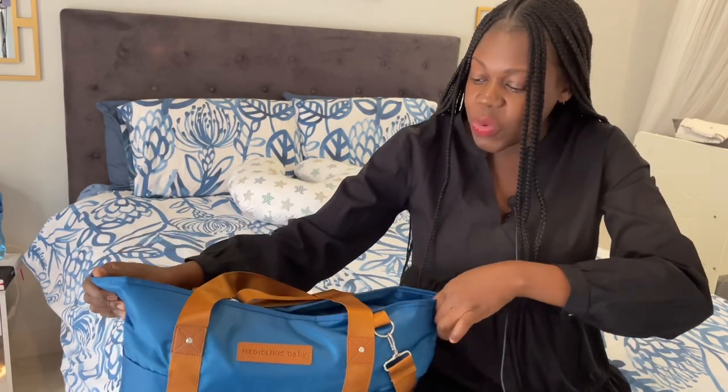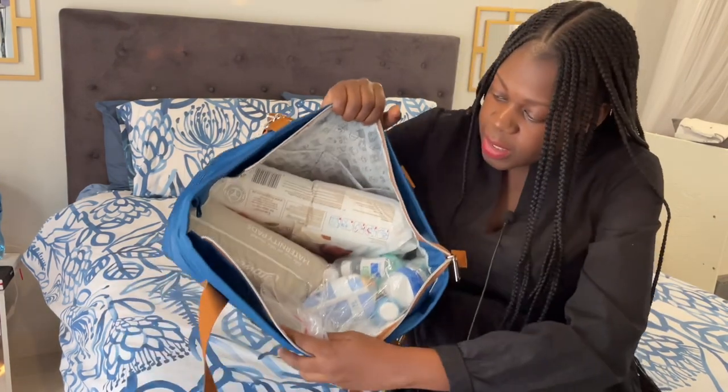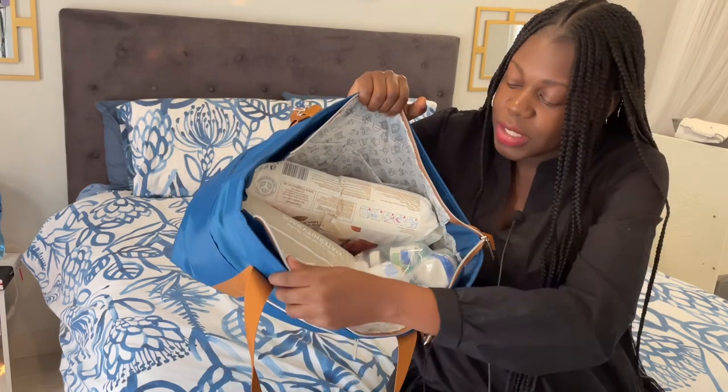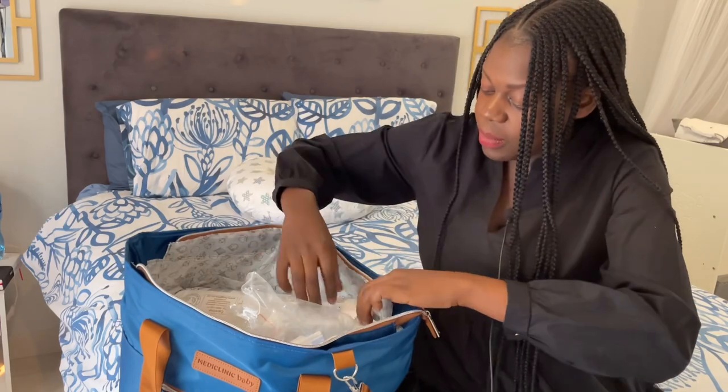This is great quality. I'm really excited. So the bag, as you can see guys, it's quite huge and it's cute inside — it has got some little prints. Let me start with the big items so that I get them out of the way.